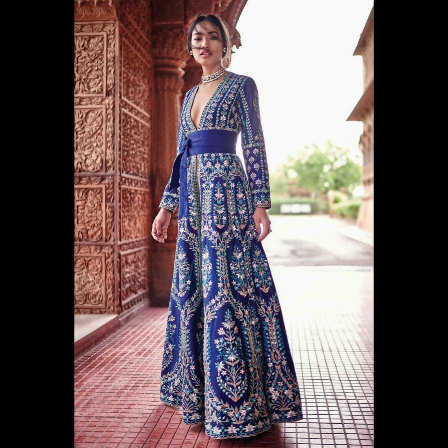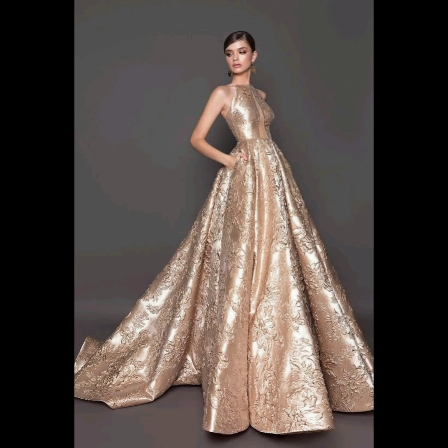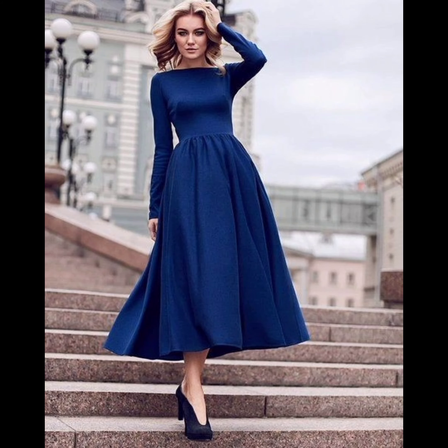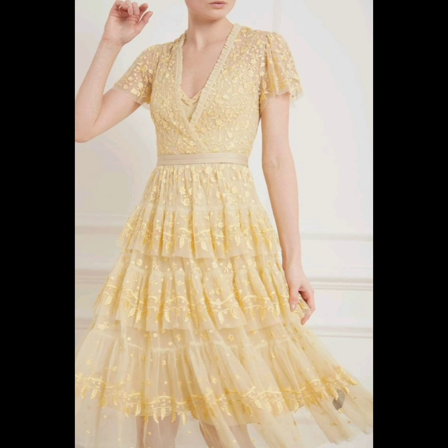Before we delve into the mesmerizing details of these gowns, let's take a quick journey through history. Gowns have been an integral part of women's fashion for centuries, symbolizing elegance and grace. We have seen styles evolve from the grandeur of the Victorian era to the minimalism of the modern age. These designs often reflect the cultural shifts and artistic movements of their times.